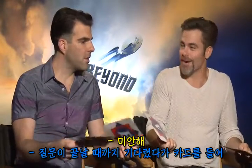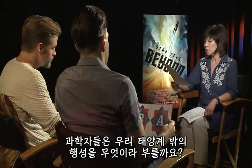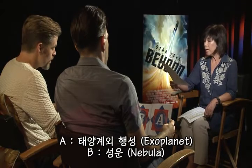I'm sorry, let her finish the question and use your cards. What do scientists call a planet that orbits a star outside our solar system? A, an exoplanet. B, nebula. Cool! You guys are good.